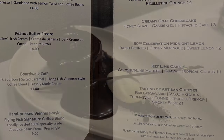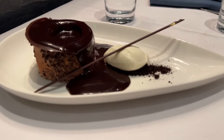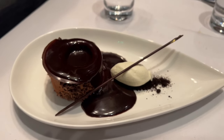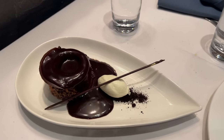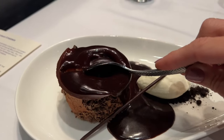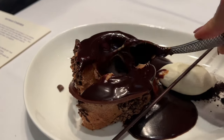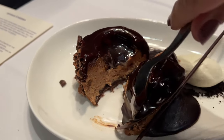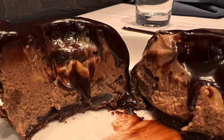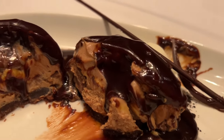And now it's time for dessert. First up, we have the Chocolate Brûlée. It is a vanilla custard, chocolate boba, and feuilletine crunch. Needless to say, if you love chocolate, you have to try this dessert. It is super decadent, has a very rich chocolate flavor, and is super creamy. I highly recommend sharing this one.